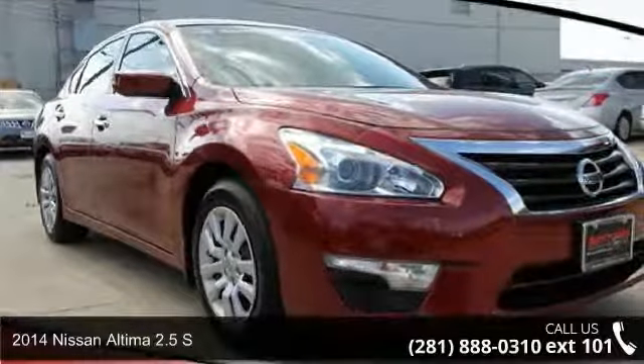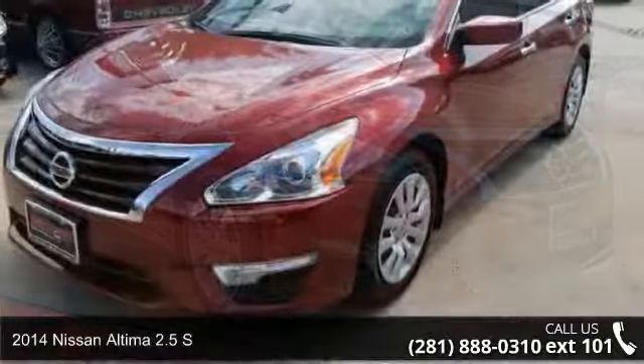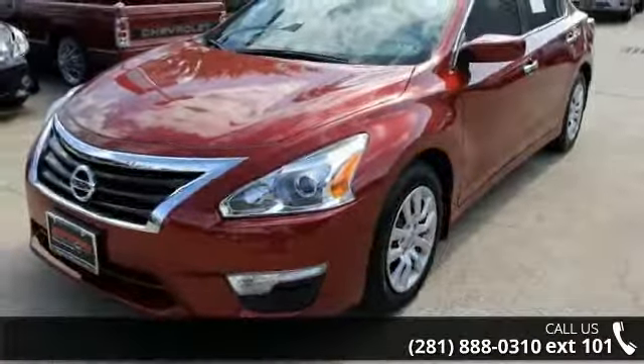Arrive in style with this 2014 Nissan Altima. If you are looking for a first-rate auto, this one could be yours today.